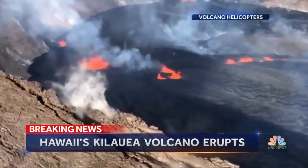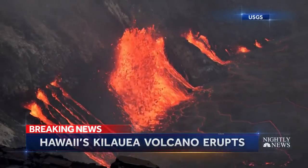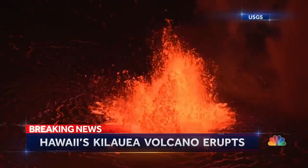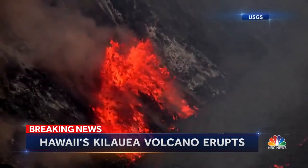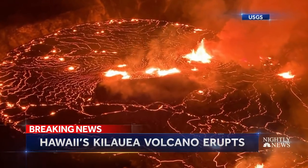In a dazzling display of Mother Nature's beauty and fury, Hawaii's Kilauea volcano has suddenly rumbled back to life, shooting fountains of fire five stories high. We had to stop by and check it out. These gushing geysers of lava have not boiled over the 4,000-foot summit of Kilauea's crater. It's so beautiful.